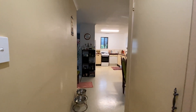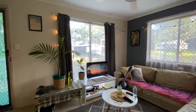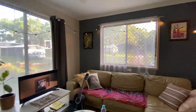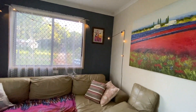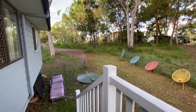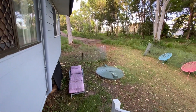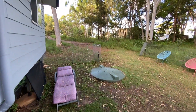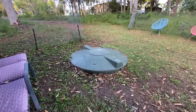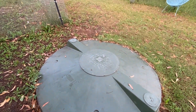So I'll take you for a walk around the outside. It is an AES septic system, which means there's no servicing needed.